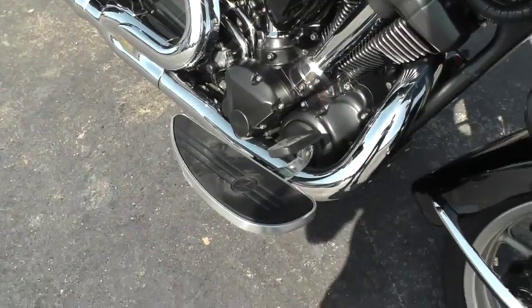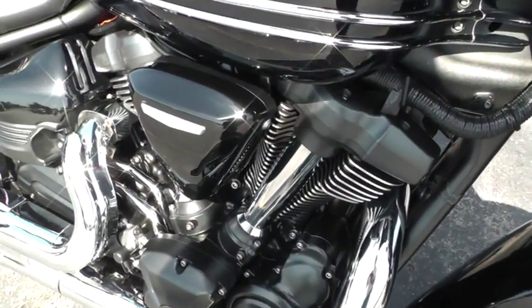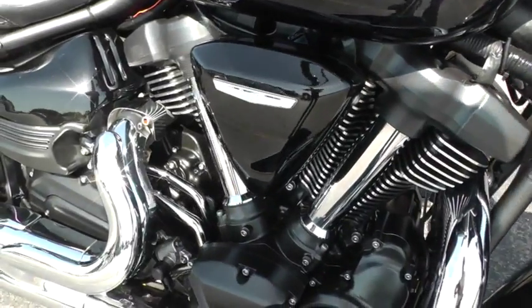It's got really large floorboards. That's a 1850cc air-cooled V-twin with a five-speed.